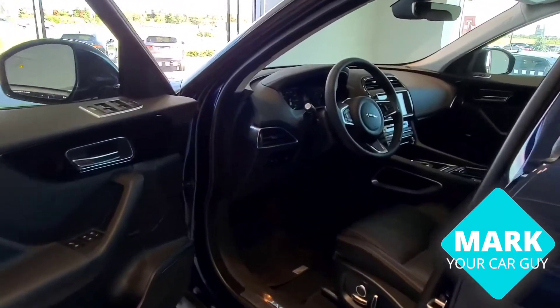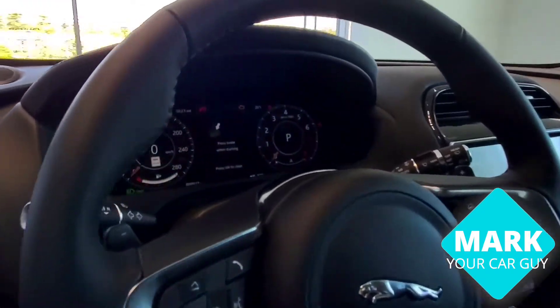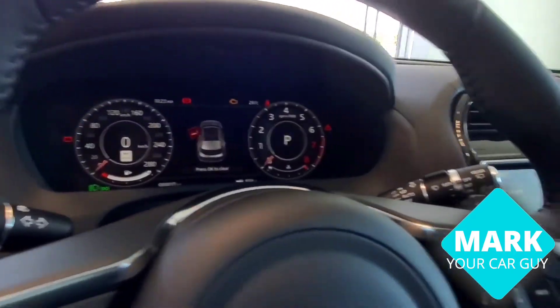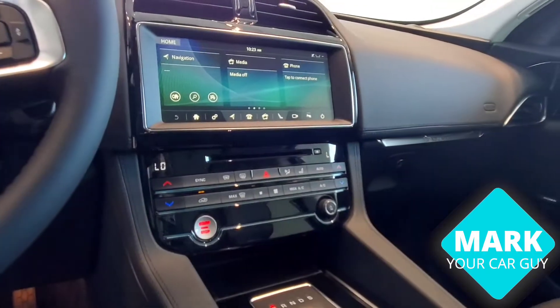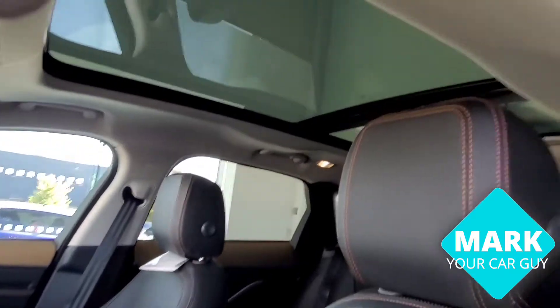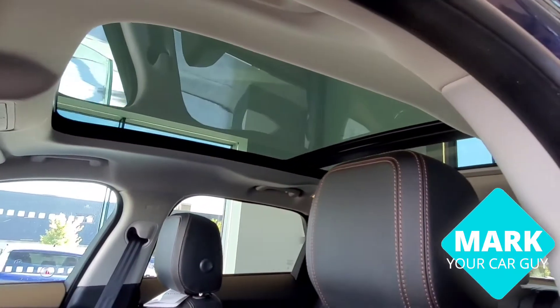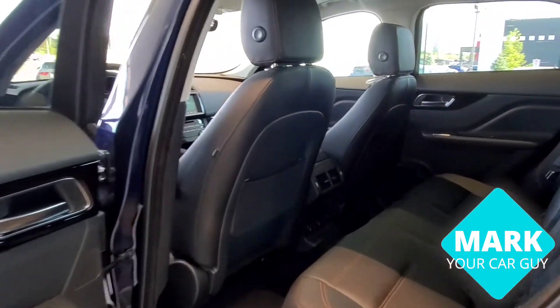This F-Pace offers the technology package with a TFT front display digital speedometer control, Navigation Pro screen, dual climate control, panoramic glass roof, and plenty of leg space in the back of the F-Pace.